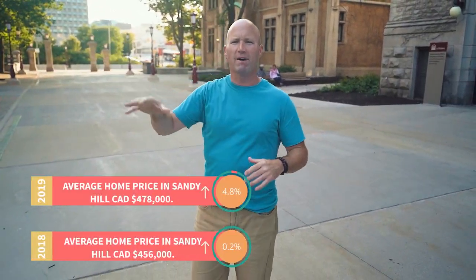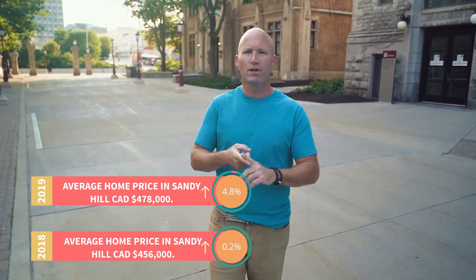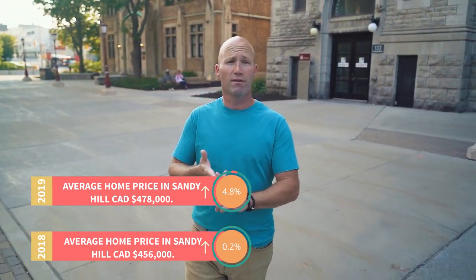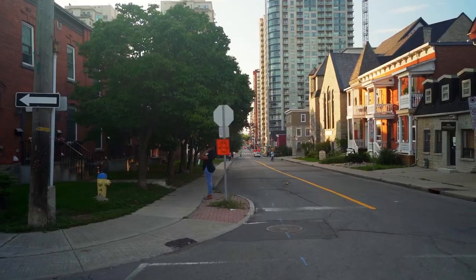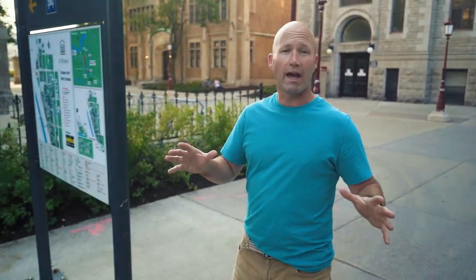Here we are in Sandy Hill, on the cusp of the Sandy Hill neighborhood, just starting from Rideau Street — and this is the University of Ottawa. This neighborhood has so much to offer the families that live here. They have the Rideau Centre, Rideau Street, the University of Ottawa, and access to transportation and the canal. It has a walking score of 89 compared to the city overall at 45. And Ottawa is actually the eighth most walkable city in all of Canada, which is great.